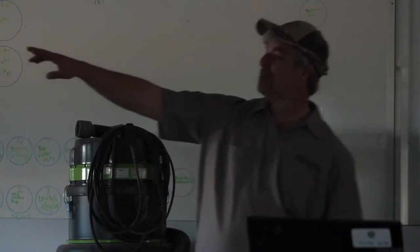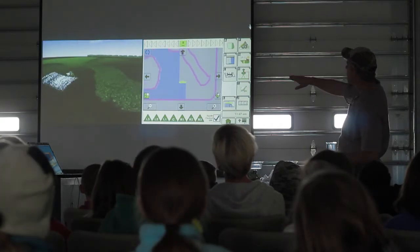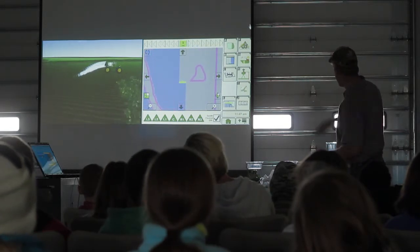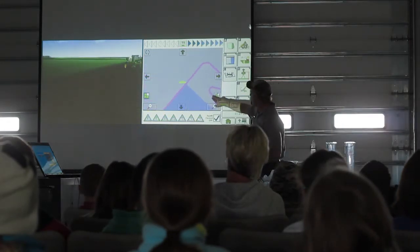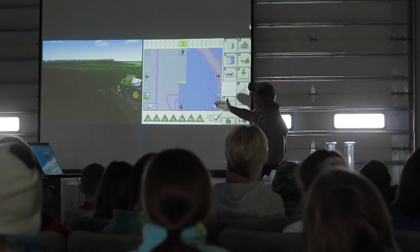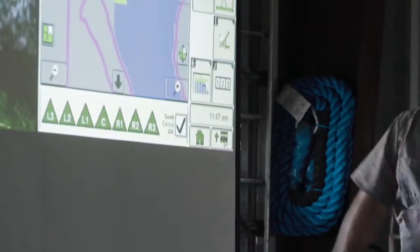As the sprayer is going through the field, you can see on the computer what's been sprayed. As it comes up to an area where it doesn't want to spray, it's turning each nozzle off one at a time. The farmer has drawn this on a map and said, I don't want to spray that because that's an area of grass. So as the sprayer comes across there, it shuts off those nozzles. We don't get any spray in those areas — it automatically shuts it off at the end.